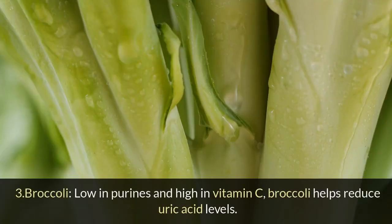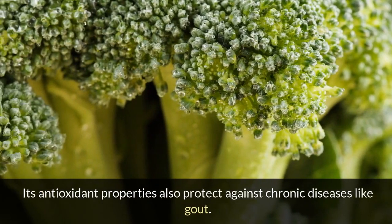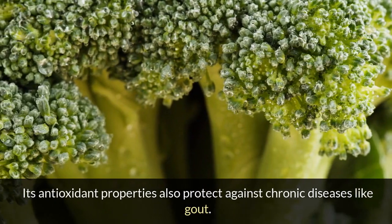3. Broccoli: Low in purines and high in vitamin C, broccoli helps reduce uric acid levels. Its antioxidant properties also protect against chronic diseases like gout.